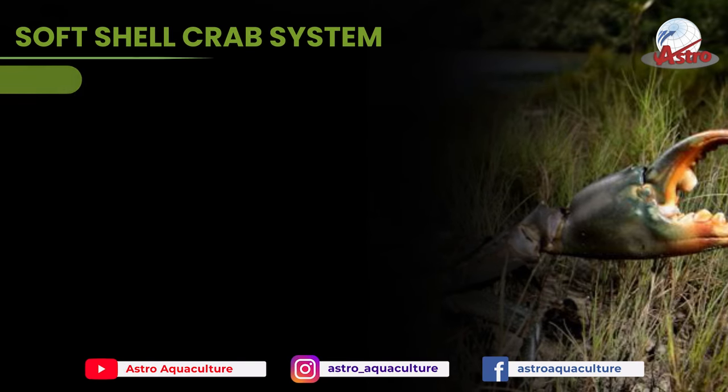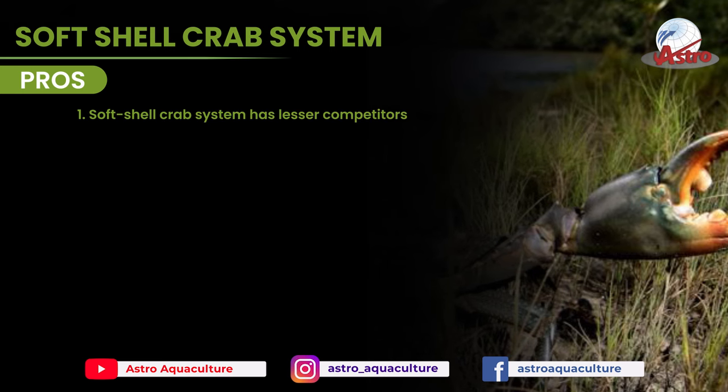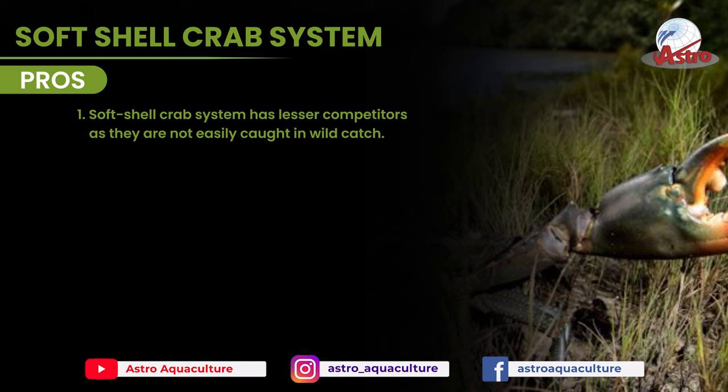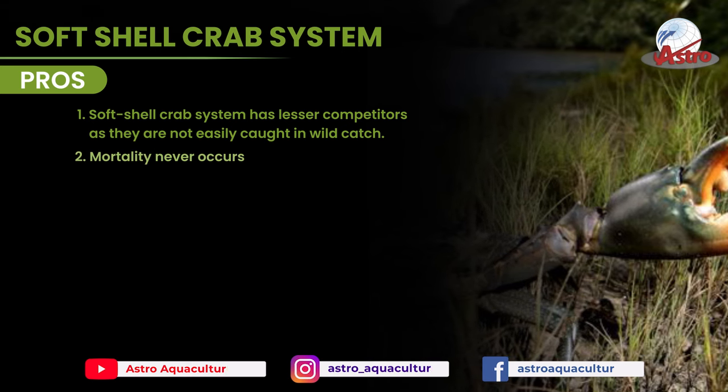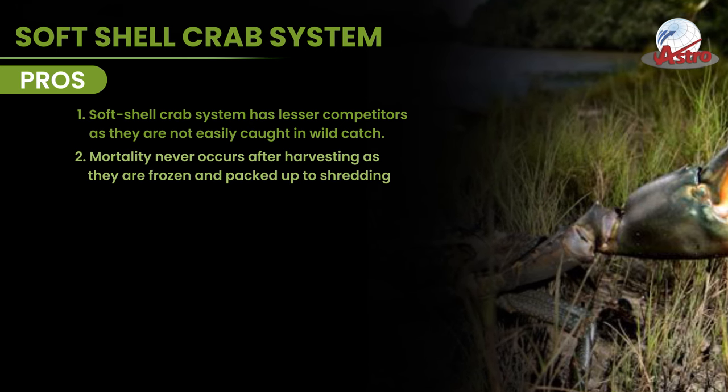Soft Shell Crab System. Pros: The soft shell crab system has fewer competitors, as they are not easily caught in wild catch. Mortality never occurs after harvesting, as they are frozen and packed up to shredding.